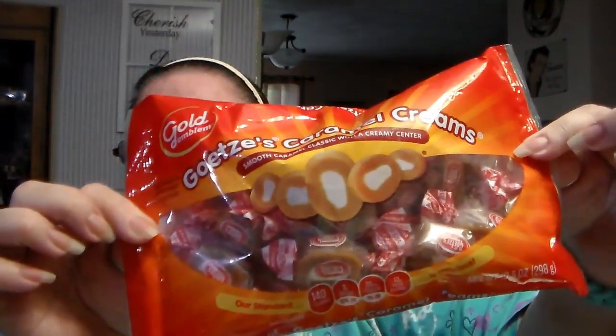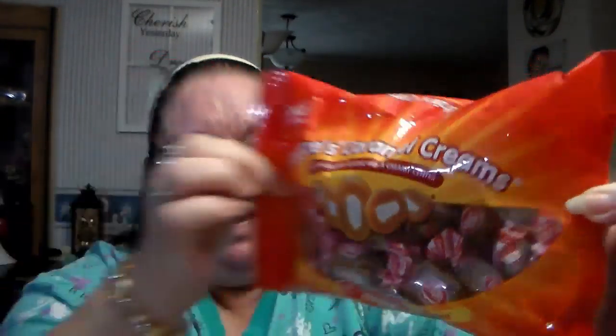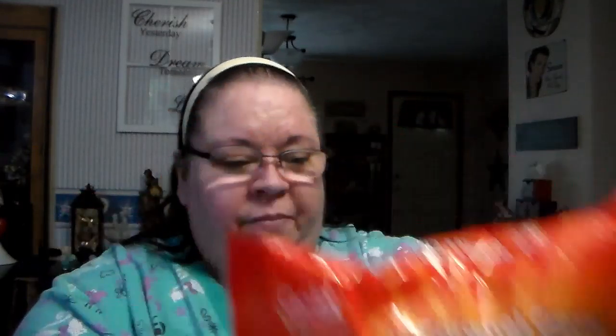Two bucks for this one too — the hubby likes these, so I know he'll be having his grubby little fingers in this one. They're caramel creams: smooth caramel classic with a creamy center, almost like the cow tail type candies. It's a ten-and-a-half ounce bag and it was also two dollars.